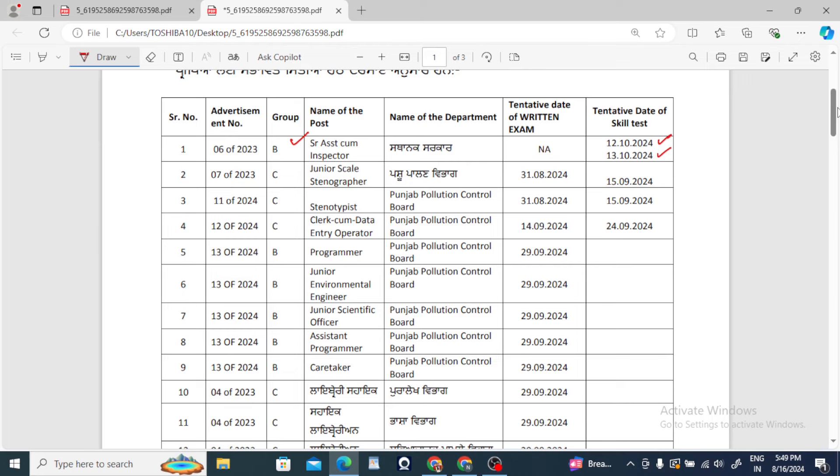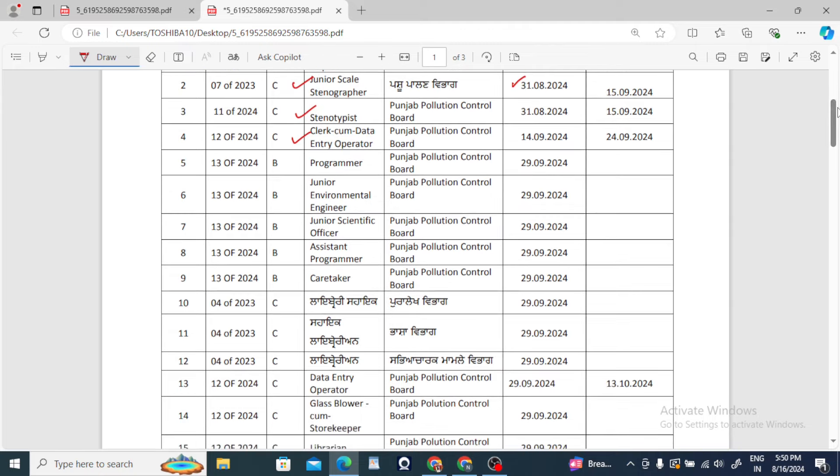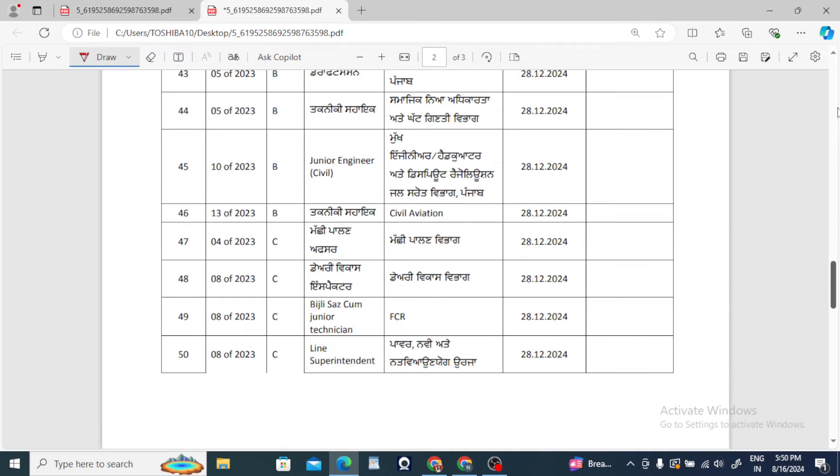This is Typing. Then Junior Skill, Stenographer, Stenotypist, Clerk Cum Data Entry Operator — you can see that you have a date of 12-10-2024. Then you can start your return dates.